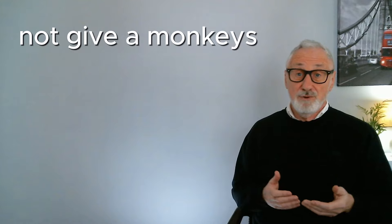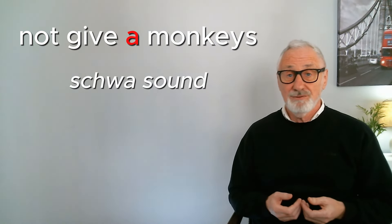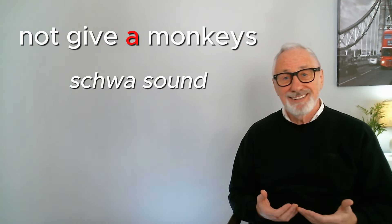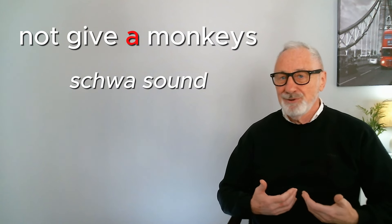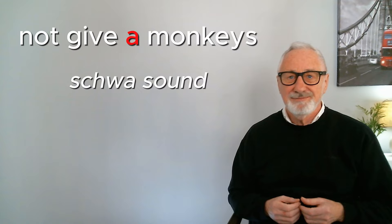'To not give a monkeys' is an informal way of saying that you just don't care. The 'a' in this expression is changed into a schwa sound: 'not give a monkeys.' You should give a monkeys about sounding natural! — I don't give a monkeys if you don't like my shirt, because I love it.